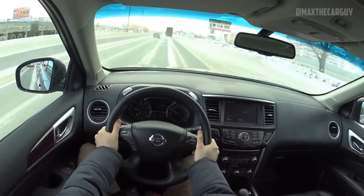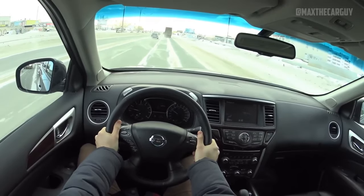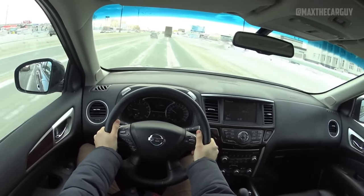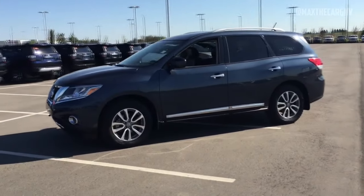More room, better ride quality, and increased fuel efficiency were all benefits of this change. The Pathfinder has a comfortable and quiet ride, and it handles like a big car. The car is also surprisingly maneuverable for an SUV of this size.